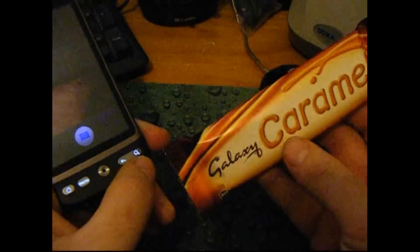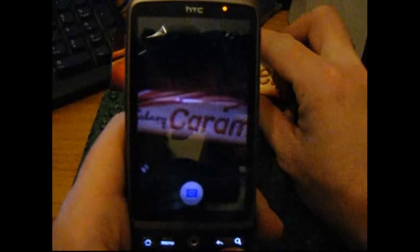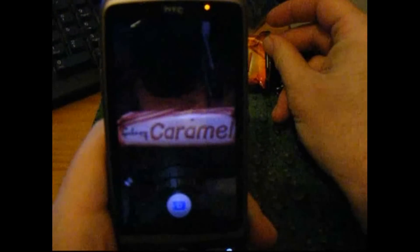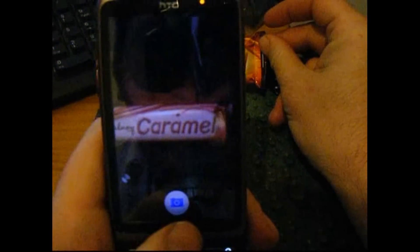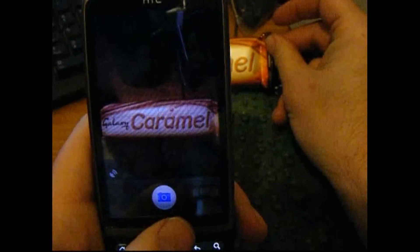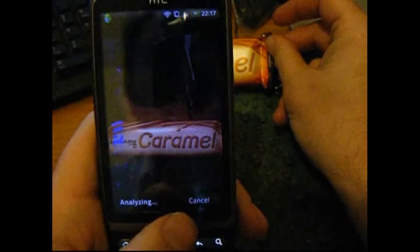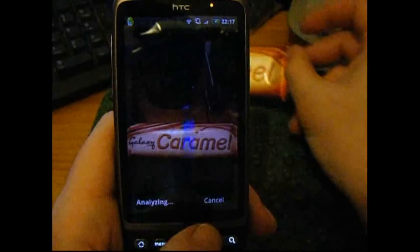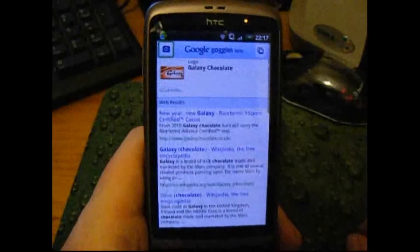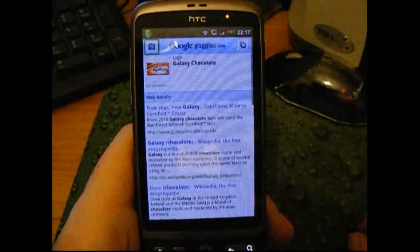A bar of Galaxy Caramel — that's a chocolate bar for our American cousins. So let's put it in front of the phone, and then what we do is we take a picture of it, and then the phone analyses the picture and brings up a search page which recognises Galaxy chocolate.